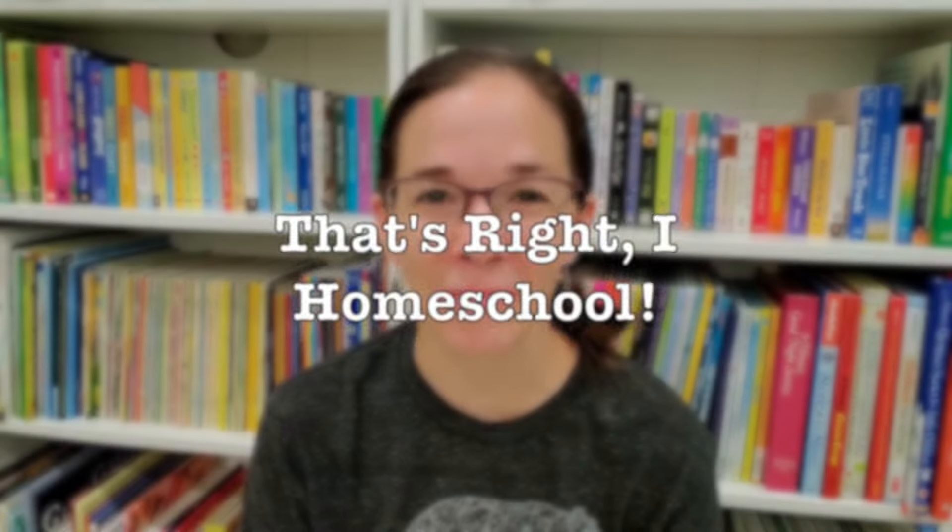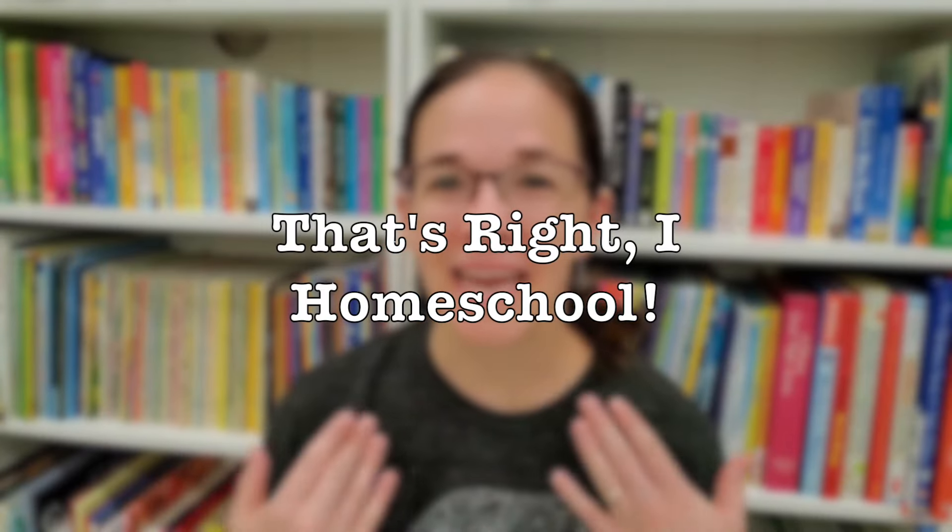Hi everyone! Welcome to my channel, That's Writing Homeschool. I'm Mrs. T. Today I'm sitting in front of our kids' books and we are going to be doing a tour of their bookshelves.